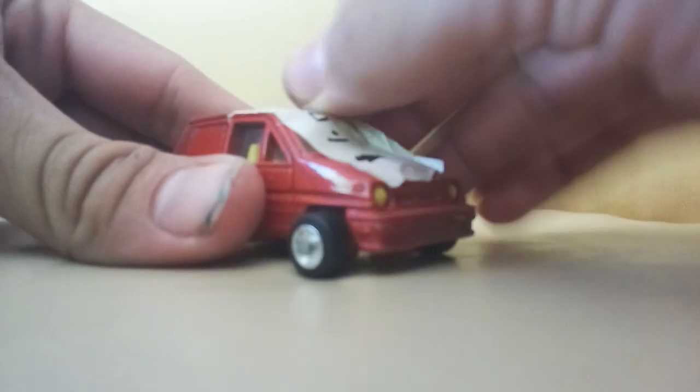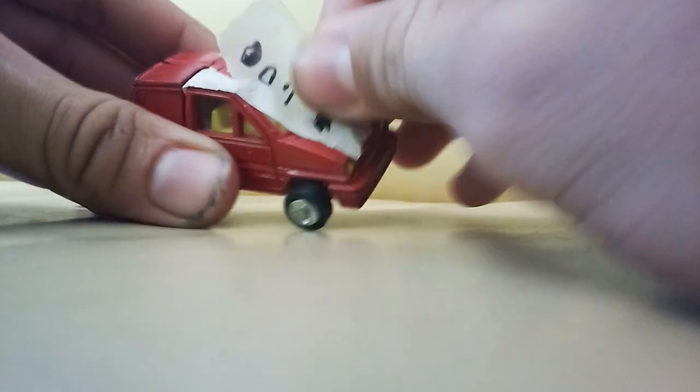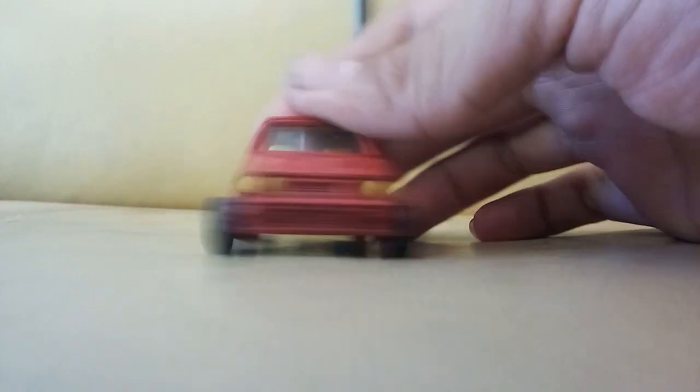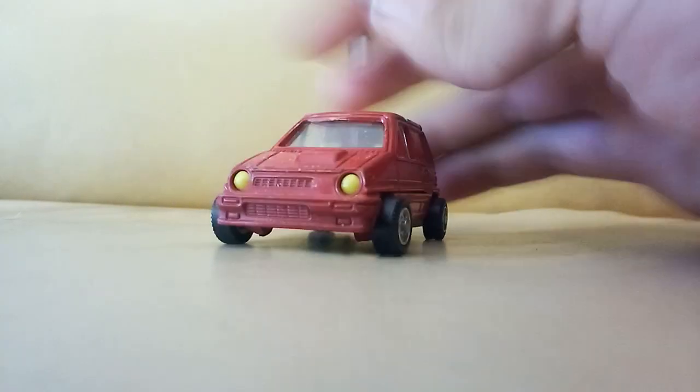There might be one more thing you guys might be interested in — oh yeah, a Honda City Turbo Gobot! Let's take this tape off. Okay cool, this is a little Honda City Turbo Gobot, pretty cool little thing. I'll probably put that in with my Hondas. And that's not all guys — that was the store bag.